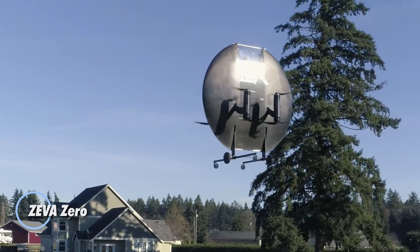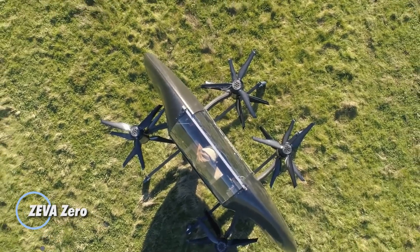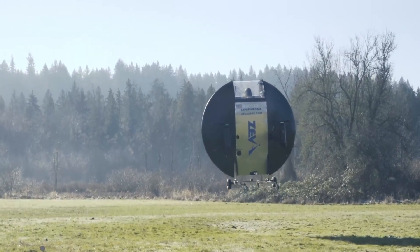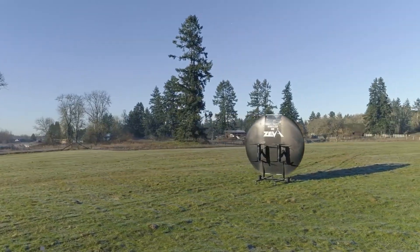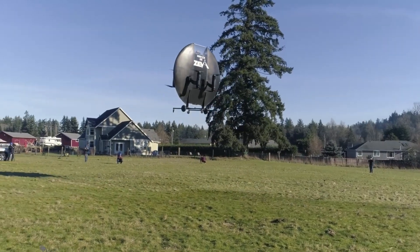The Ziva Zero is a compact, single-passenger EVTOL designed for personal air travel. With its unique disc-shaped body, it can take off and land vertically, making it perfect for urban areas and remote locations. It reaches speeds of up to 257 kilometers per hour and offers a range of 80 kilometers on a single charge.